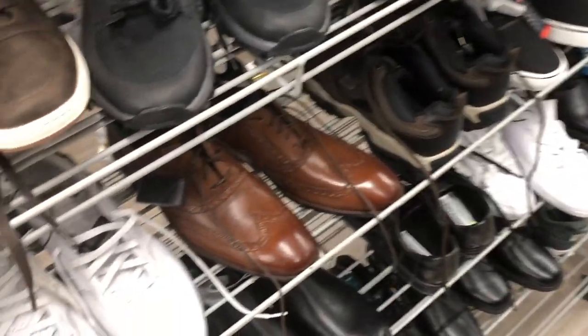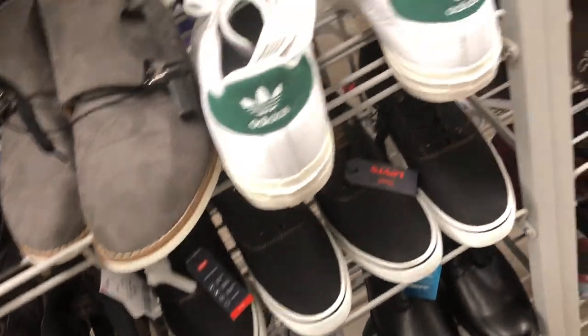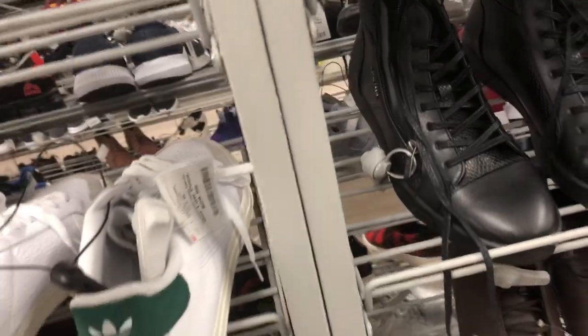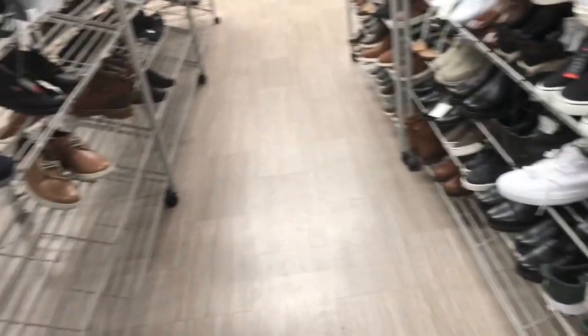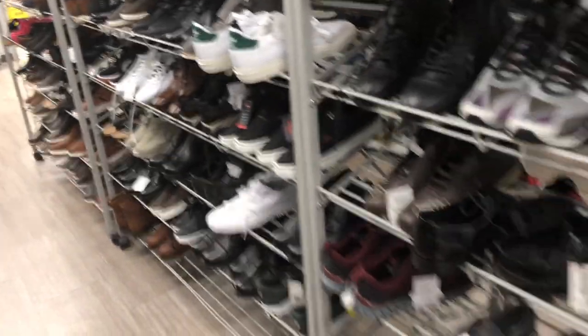Alright guys, so we're back. What you're trying to find when you're reselling is mostly Nike shoes — look at these. Nikes will always do good. You might find some Adidas, but it's mostly all Nike. Like you can see, there's more of these Air Force highs. They're alright, but they're not doing that great on the resale market — they're only going for like $70, and here they're like $59.99. They're not doing that well.